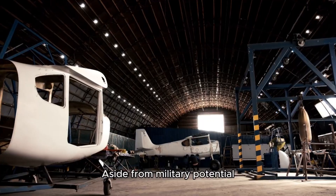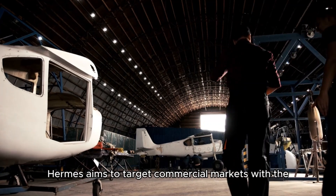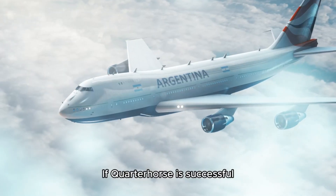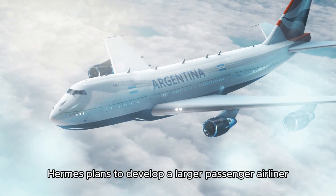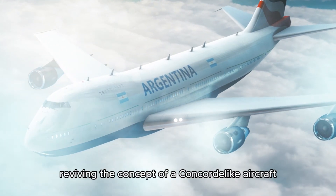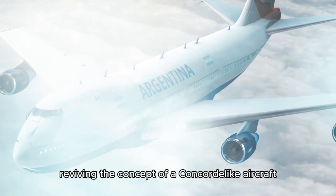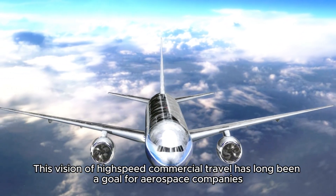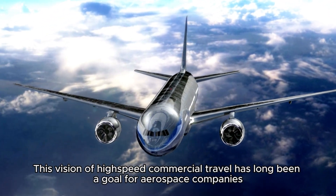Aside from military potential, Hermes aims to target commercial markets with the promise of the fastest reusable aircraft. If Quarter Horse is successful, Hermes plans to develop a larger passenger airliner capable of transatlantic flights, reviving the concept of a Concorde-like aircraft. This vision of high-speed commercial travel has long been a goal for aerospace companies, and Hermes' progress brings new hope to achieving it.